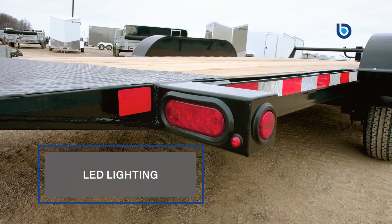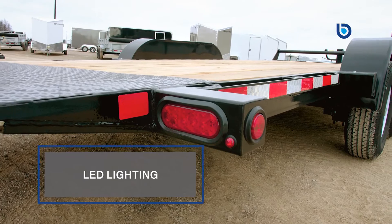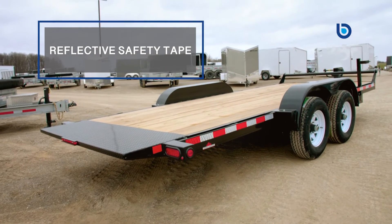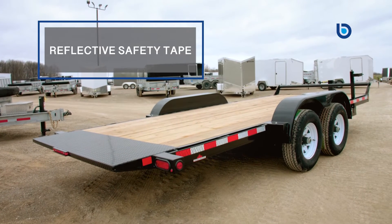Or add on optional welded-on heavy duty D-rings to keep things more standard. Built with ultra bright LED lights and reflective safety tape on the side of your new trailer, you are certain to be seen no matter what the lighting conditions are.